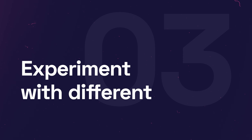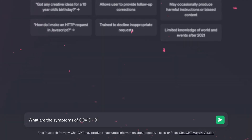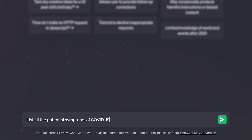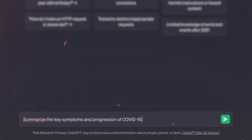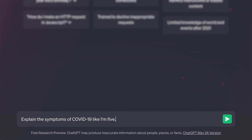Number three: experiment with different prompt styles. You have to know that there are different prompt styles and different outputs you can receive. For example, you can ask ChatGPT a direct question — 'What are the symptoms of COVID-19?' — or ask it to list the potential symptoms, or summarize the key symptoms and progression, or explain the symptoms of COVID-19. If you define the prompt style as specifically as possible, you will get what you're looking for; otherwise, the chance will be lower.